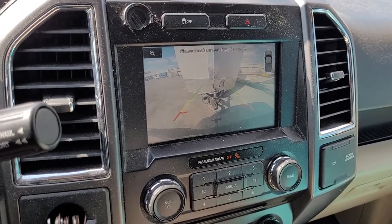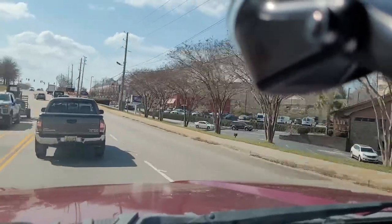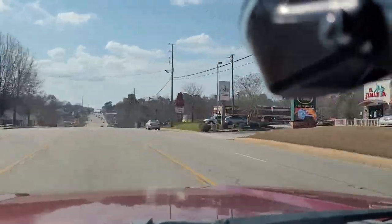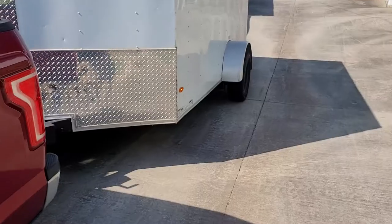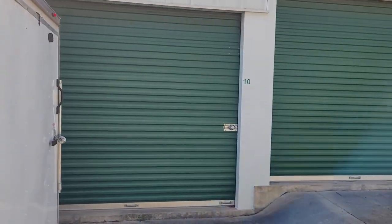I'd like to mention I left the facility without even taking my trailer — kind of hard to load it up without it. I love this backup camera. Just checking to make sure I pulled down far enough. Pretty sure that's my unit.